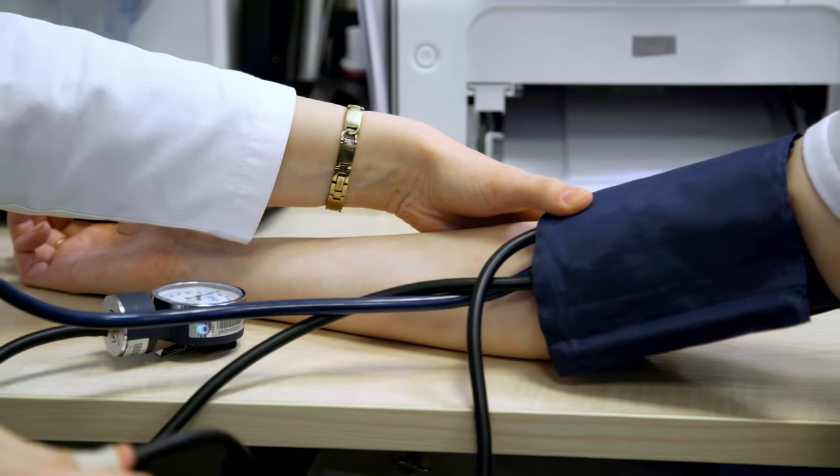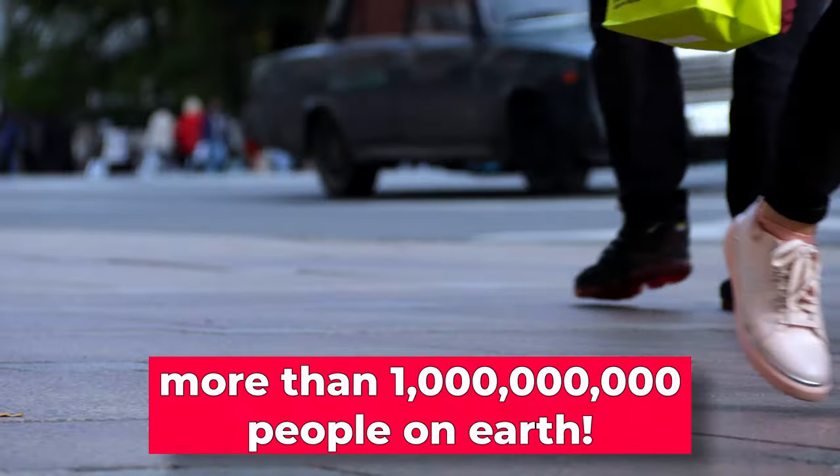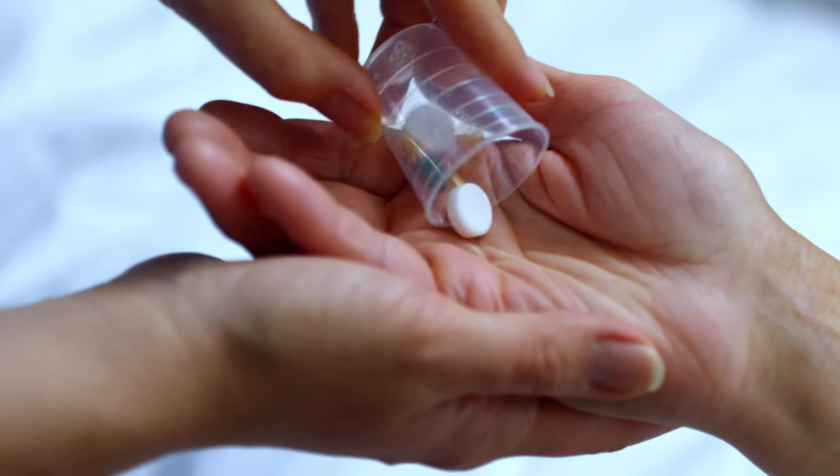High blood pressure affects more than 30% of the adult population worldwide, with more than 1 billion people. It's a major risk factor for strokes, heart attacks, kidney disease, and heart failure. If you are seeking ways to reduce your reliance on medications, this video is for you.